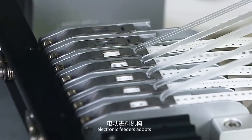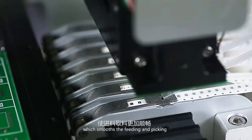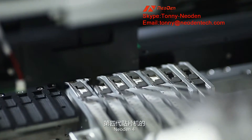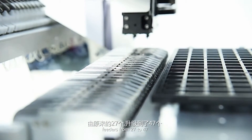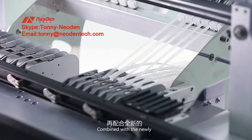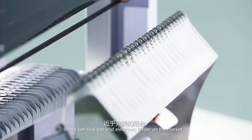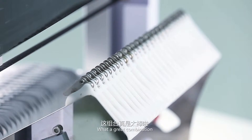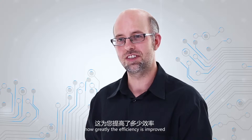Our brand new patented electronic feeders adopt a new technique — feeding error correction — which smooths the feeding and picking. Meanwhile, Neo Den 4 has increased the maximum number of feeders from 27 to 47. This is definitely what you want. Combined with the newly designed electronic peel box, they can rival top-end electronic feeders on the market. You can imagine how greatly the efficiency is improved.